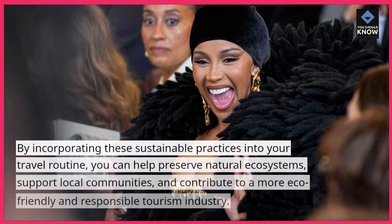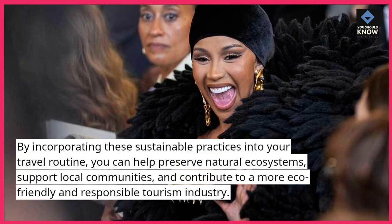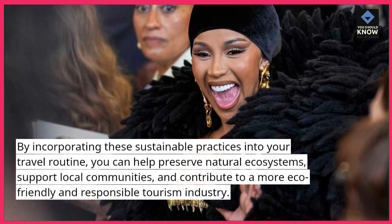By incorporating these sustainable practices into your travel routine, you can help preserve natural ecosystems, support local communities, and contribute to a more eco-friendly and responsible tourism industry.